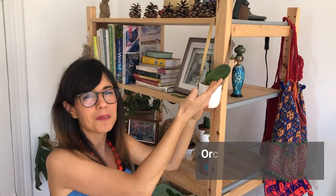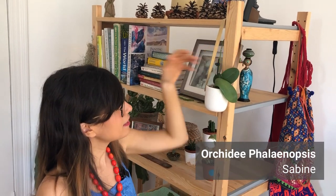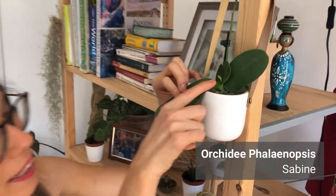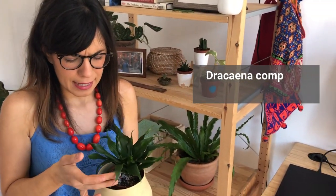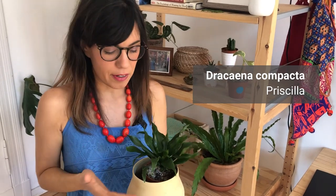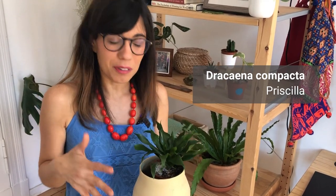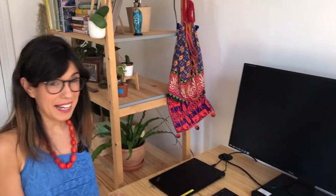Here we have our orchid — it was a gift from the neighbors. It doesn't have flowers anymore but it's doing well with the leaves, and we have a new leaf coming out. Over here of course we have our dracena plant. Some of you have told me about brown edges on the leaves — this plant is super sensitive to chemicals in tap water. I recommend using distilled, rain, or filtered water. We've been doing that and she seems to be doing fine, with new leaves growing in the center.